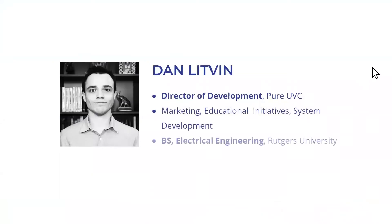My name is Dan Litvin, I'm the Director of Development at Pure UVC. I'm in charge of marketing, educational initiatives like this one right here, and I am on the board for system development as well. The system development part — partially because I have a background in electrical engineering, a bachelor's of science from Rutgers University, and partially because this is such an interesting system that I inserted myself into the process to make sure that we're providing you with the best possible solution that we can.